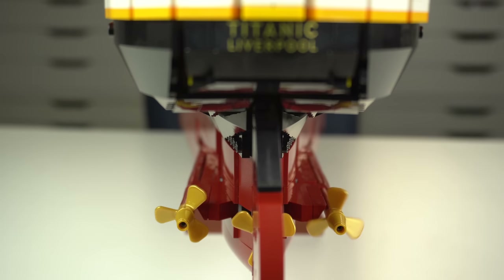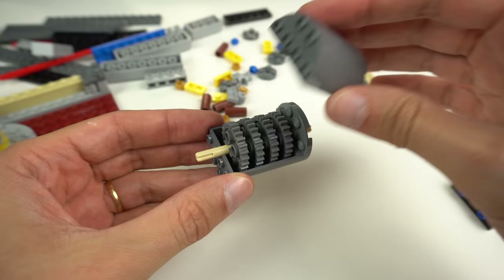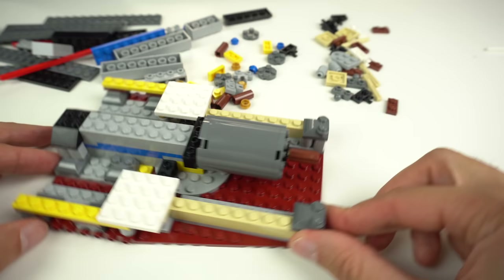One thing that I really liked while building this set is that somewhere in here there's the representation of the electrical engine that is connected to the central propeller. After you build the whole thing you will never see it again as it isn't accessible, but you know it's there and you know it's connected to the central propeller. How cool is that for model accuracy?